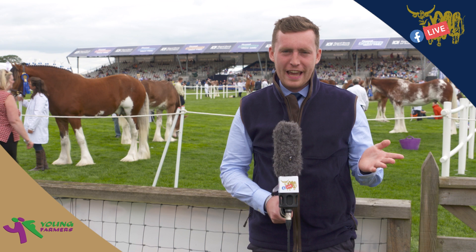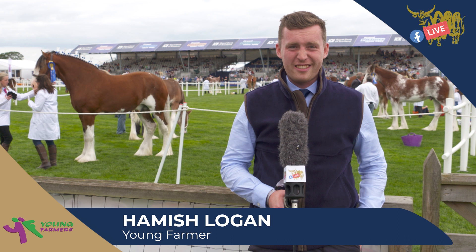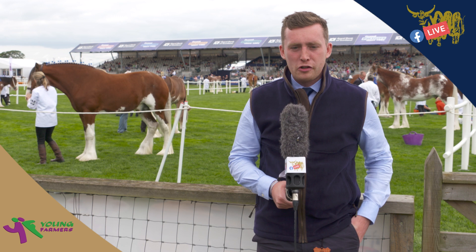Hello and welcome back to the Main Ring. I'm Hamish again. I'm back here at the Main Ring looking at the Clydesdales this time, rather than the Shetland ponies which we were looking at earlier on this morning. The Clydesdale judging has taken place behind us here in the Main Ring and it's fantastic to see so many. It's been very busy again this morning with the Clydesdale judging.